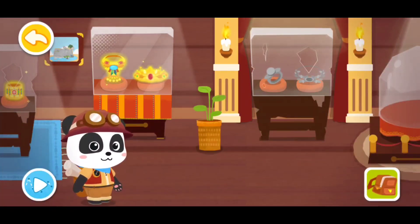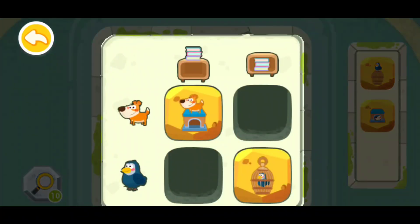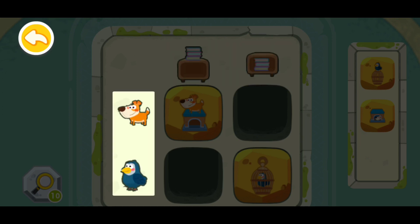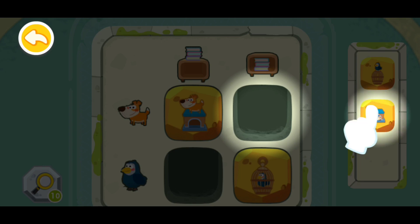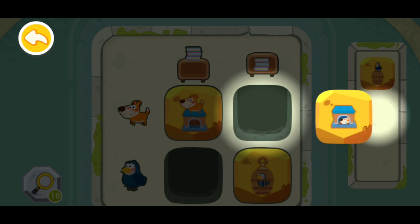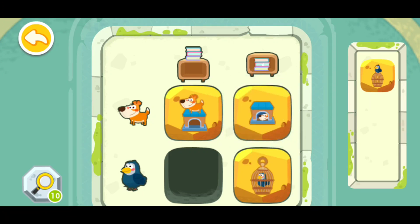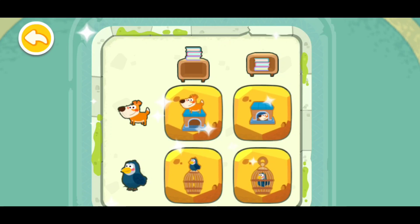Now let's go play. First, check the top line — the books are either on top of the bookcase or inside the bookcase. Then we have a dog and a bird on the left column. So here, the dog should be put in the doghouse, just like the books in the bookcase. Let's find the dog in the doghouse and put it in. Now I'm gonna put this one right here, and this one right there. The code is correct — the gate is open!